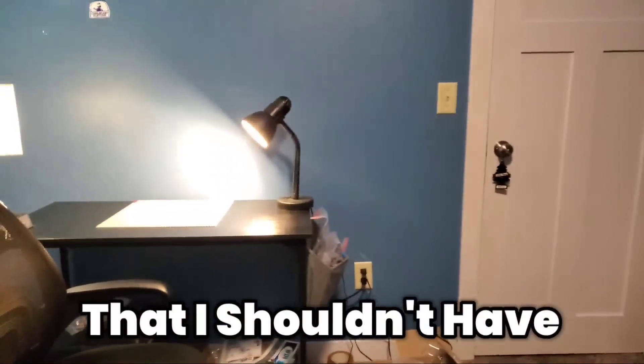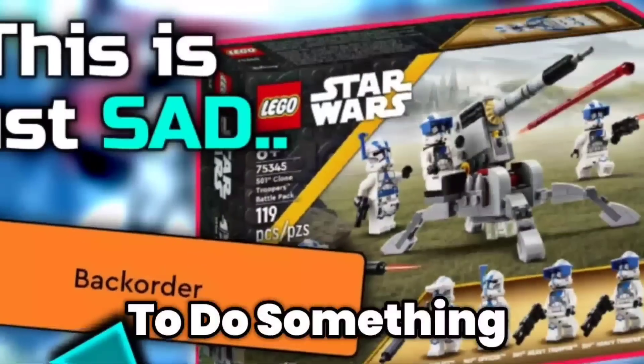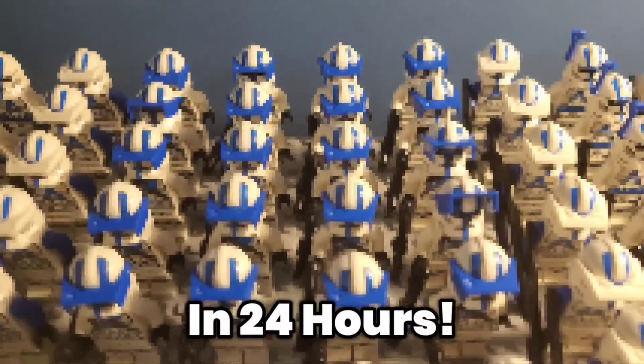I woke up one day and realized I shouldn't have sold all of my clone troopers from the last video. So with the new 501st battle pack released, I knew I had to do something. Let's see just how many 501st clones I can get in 24 hours.